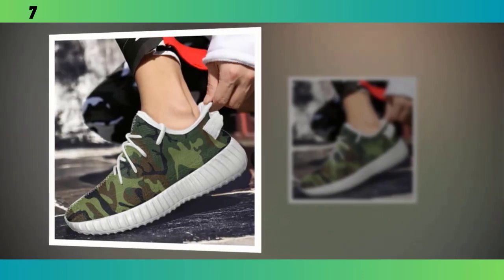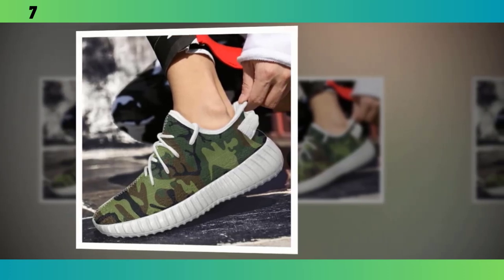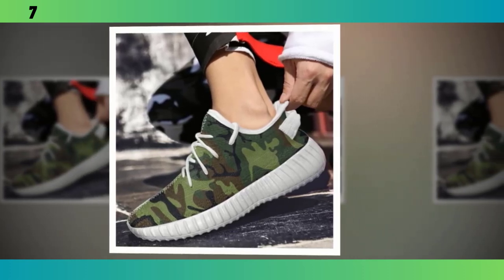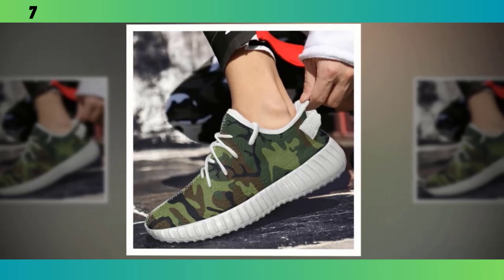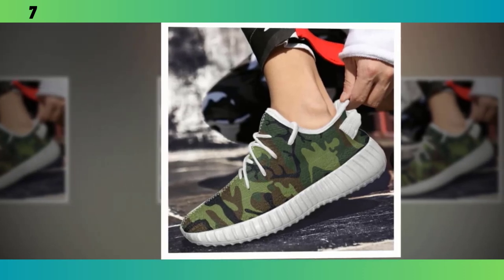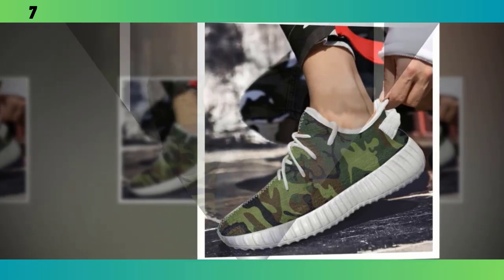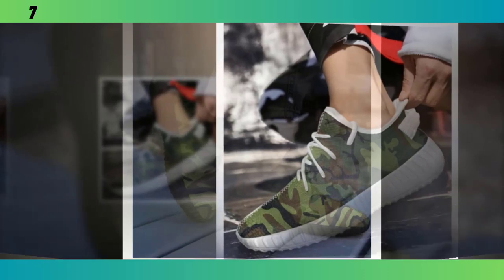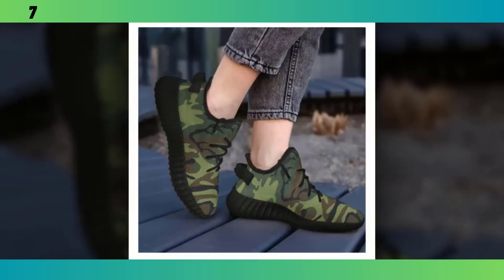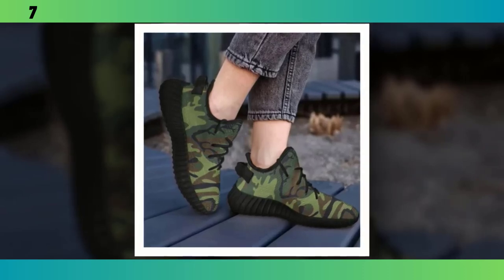Next on our list are these lightweight camo runners. If you're someone who's always on the move, these might be the perfect fit for you. What really sets these runners apart is their feather-like construction. They're designed to be as light as possible without sacrificing durability. You can feel the difference the moment you put them on — they give you that barely-there feeling, making them ideal for long days on your feet or for running errands around town. But don't let their lightweight design fool you; these shoes are built to last. The rugged durability means they can withstand daily wear and tear, making them a reliable choice for anyone who needs a shoe that can keep up with their active lifestyle.